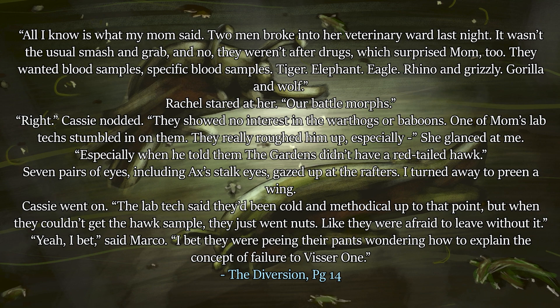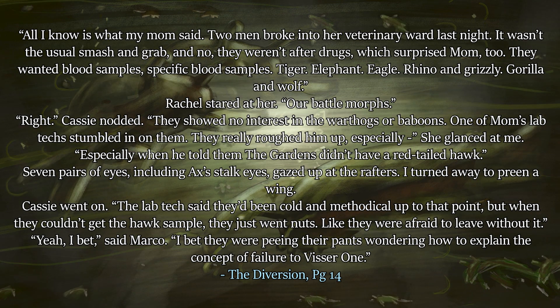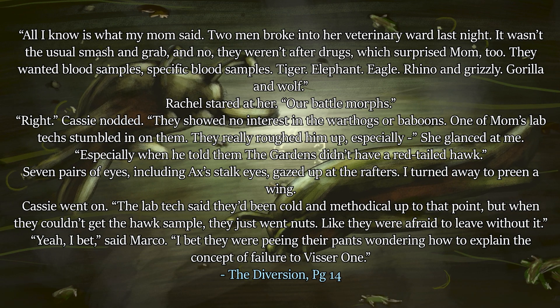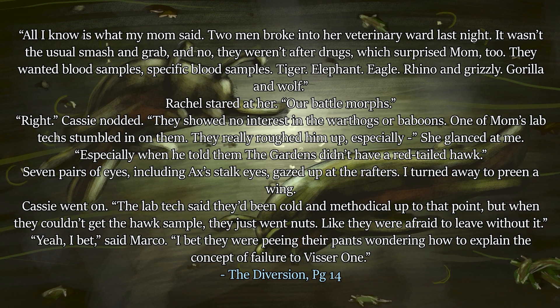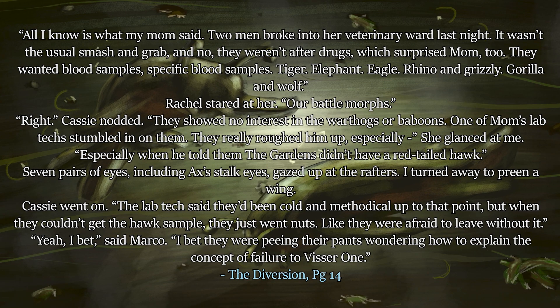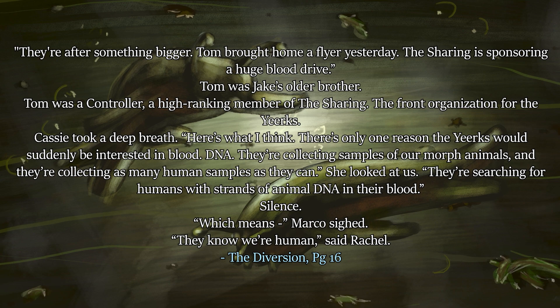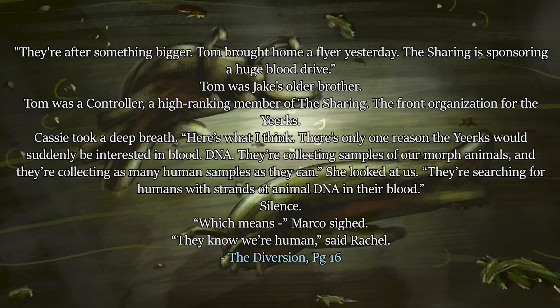'Seven pairs of eyes, including Ax's stalk eyes, gazed up at the rafters. I turned away to preen a wing. Cassie went on: the lab tech said they had been cold and methodical up to that point, but when they couldn't get the hawk sample, they just went nuts — like they were afraid to leave without it.' 'Yeah, I bet,' said Marco. 'I bet they were peeing their pants wondering how to explain the concept of failure to Visser One. They're after something bigger.'